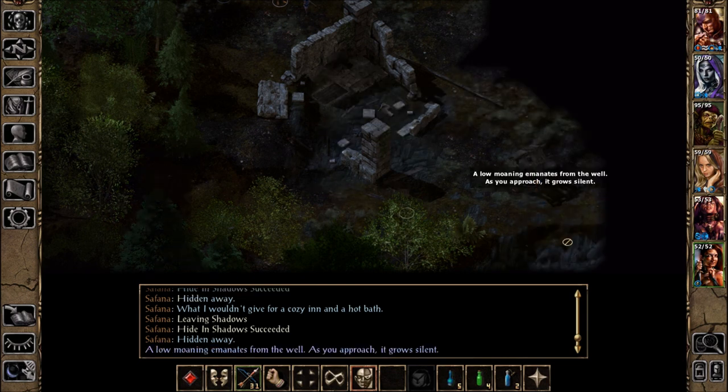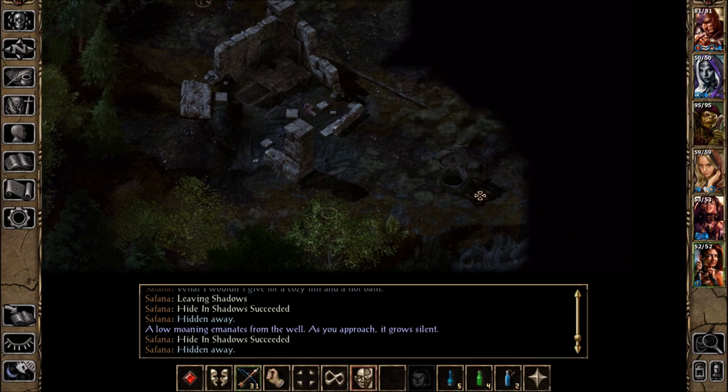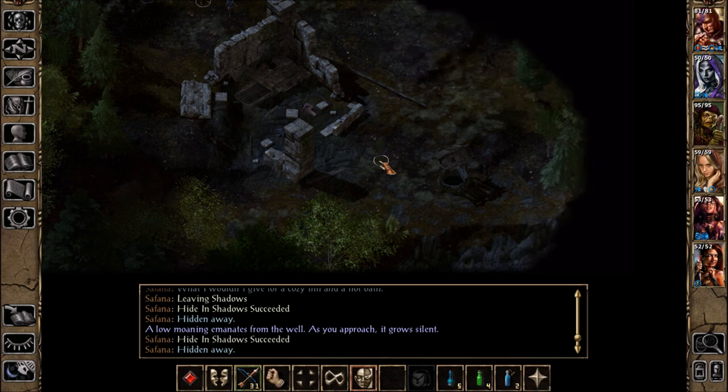There's a well. A low moaning emanates from the well as you approach — it grows silent. Ugh, really.